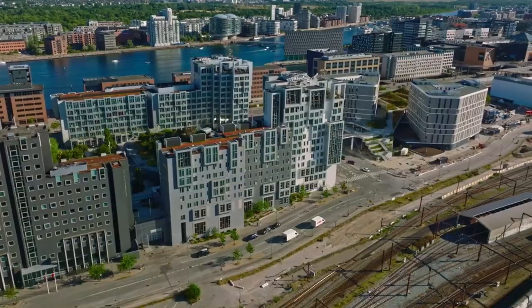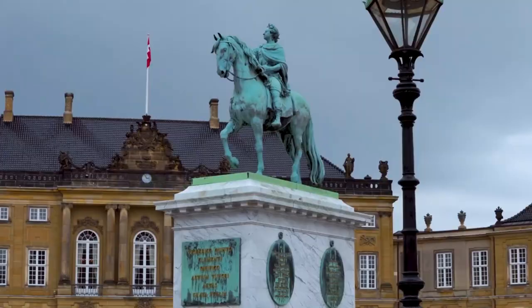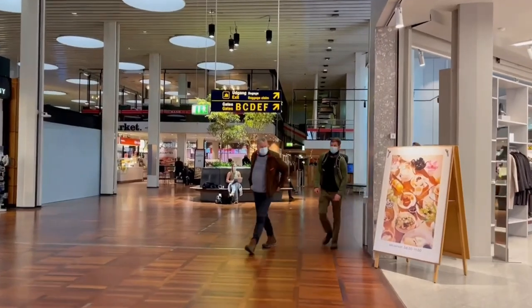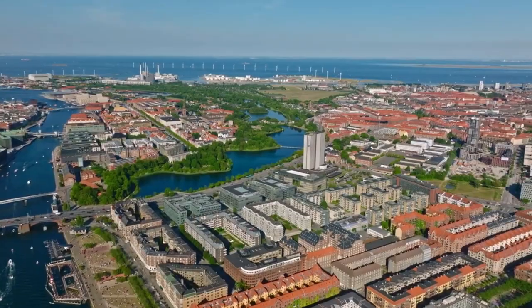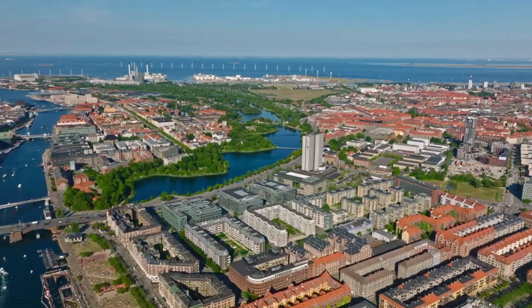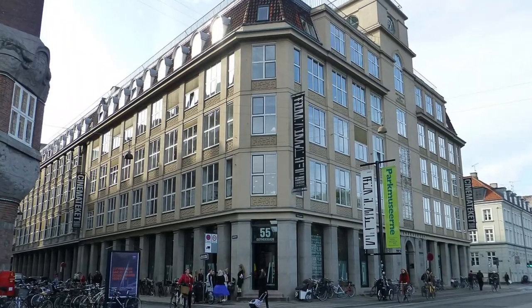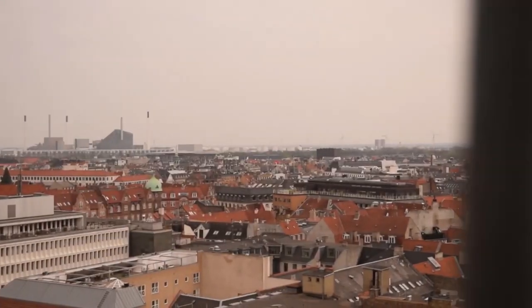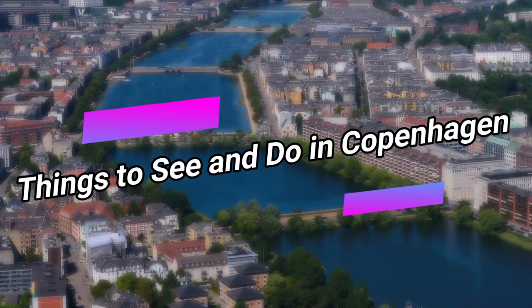Copenhagen is a magnificent city with stunning architecture and views. You'll be surrounded by beautiful surroundings and rich Danish history from the time you land at CPH airport and ride the metro to the city center. This city is said to be the happiest place on earth. Welcome to Grandeur Travel. From enjoying a movie at Cinematheque to enjoying the panoramic view of Copenhagen from the Round Tower, here are some of the things to do in Copenhagen.